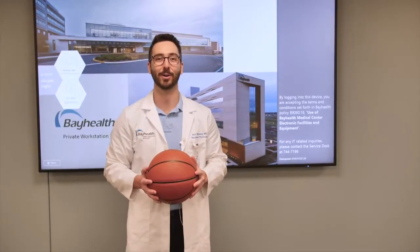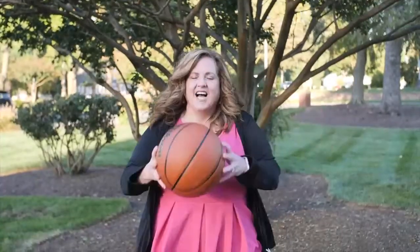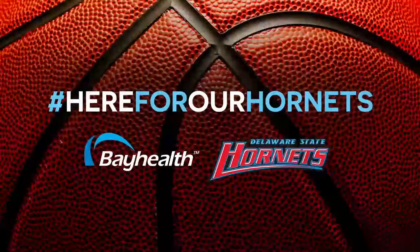Multiple Delaware State faculty and staff identify themselves as being here for the Hornets. The Good Brothers LLC — Chef JJ and Chef Gamble — are the official game day sponsors for DSU Athletics.